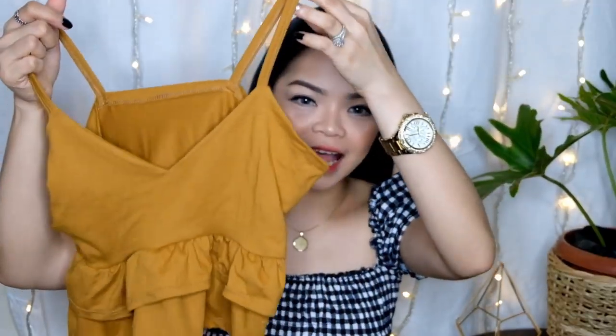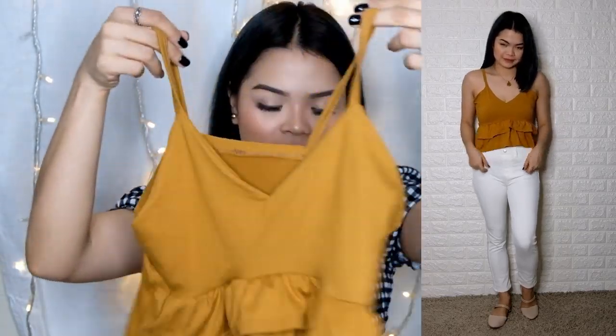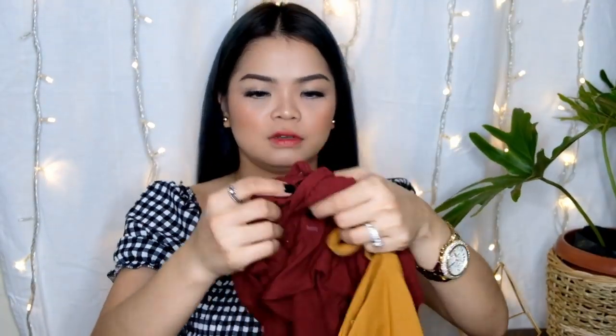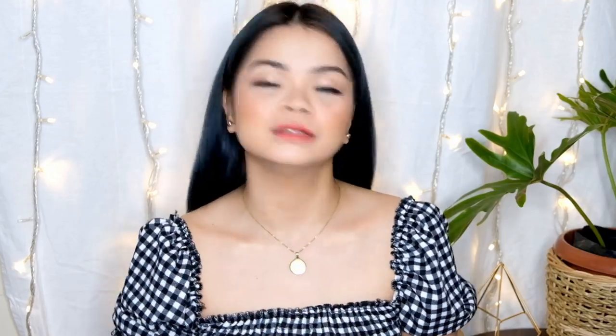Without further ado, let's get started. Hindi na ito magiging sunod-sunod from lowest to highest kasi nakarambol na siya. Then I will try it on while I'm explaining it to you. So the first item I've got — simple, cleaveless, medyo may pagka-spandex. May ruffles lang siya sa bottom, as you can see. I've got two colors. Ito yung isa — this is maroon. Malakas siyang makapute. The price of this is 80 pesos.